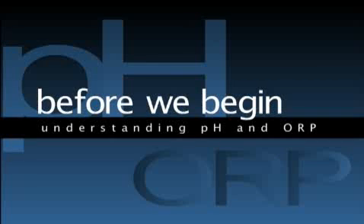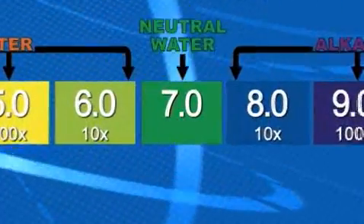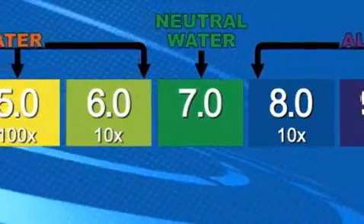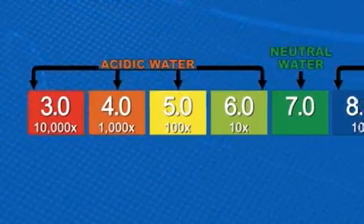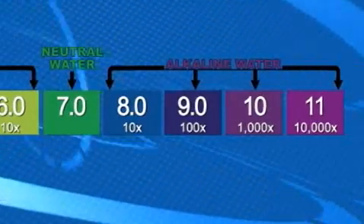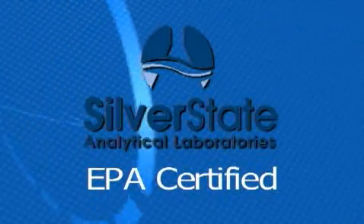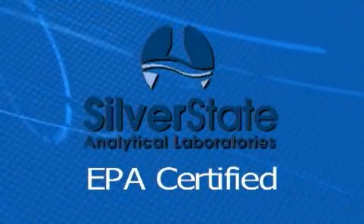Before we begin the tests, it is important to understand the basics of the two measurement scales used: pH and ORP. A pH test measures the acidity or alkalinity of a solution. In the middle of the pH chart is the value of 7, which represents neutral and is neither acidic nor alkaline. As the scale moves to the left below the value of 7, the pH chart indicates a solution to be acidic. As the scale moves to the right or over the value of 7, the pH chart indicates a solution to be alkaline. The tests you are about to see were performed in a highly controlled, licensed and certified laboratory using a highly sensitive lab-grade pH meter accurate to within 0.01 pH.